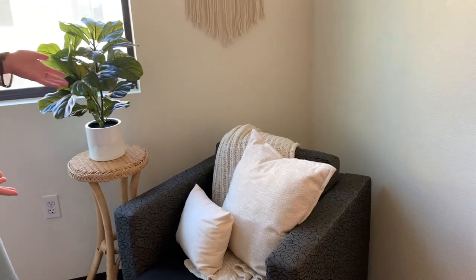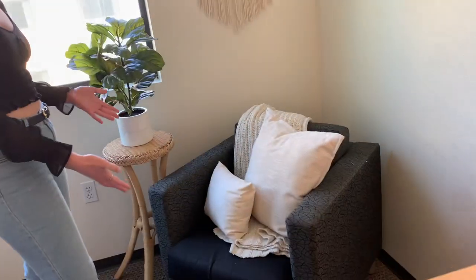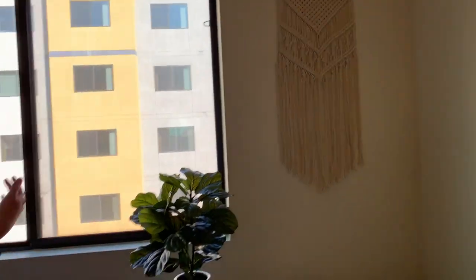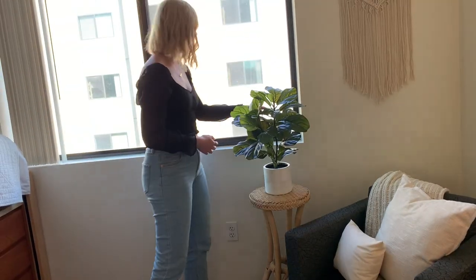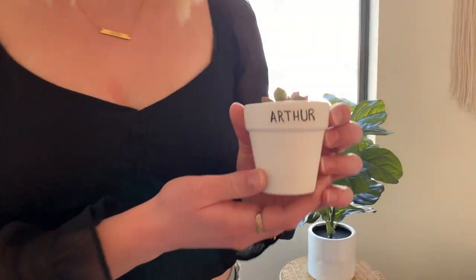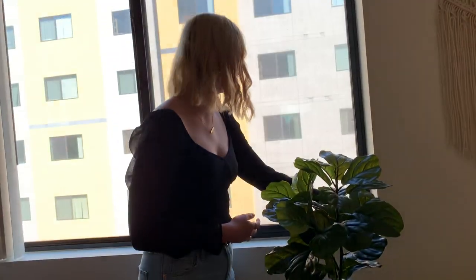Over here, nice little chair we took out of the common room because it was ugly in there, so we took it here and made it a beautiful chair. Up here, a little macrame. Over here, beautiful plants. And right in the window is our hare — aww, cute! You can come right here and see out.